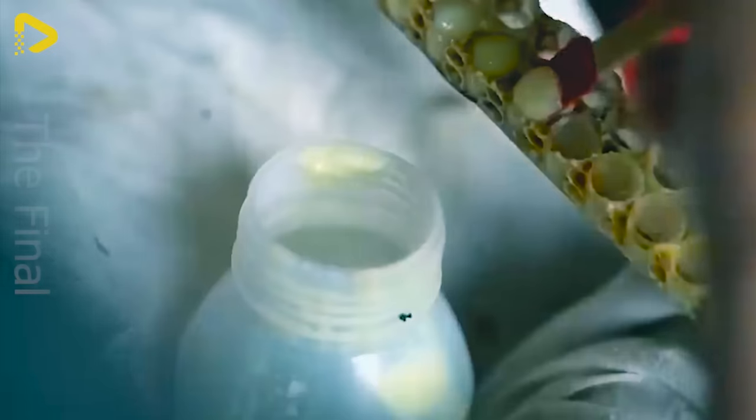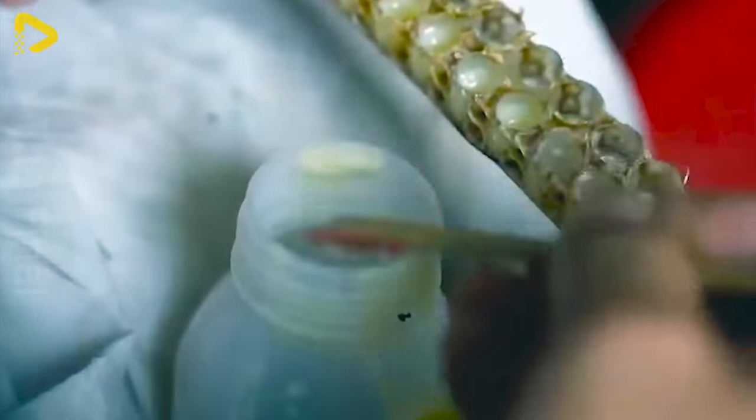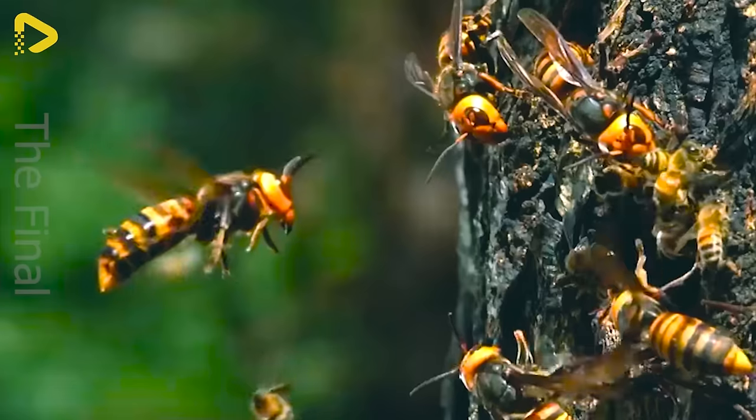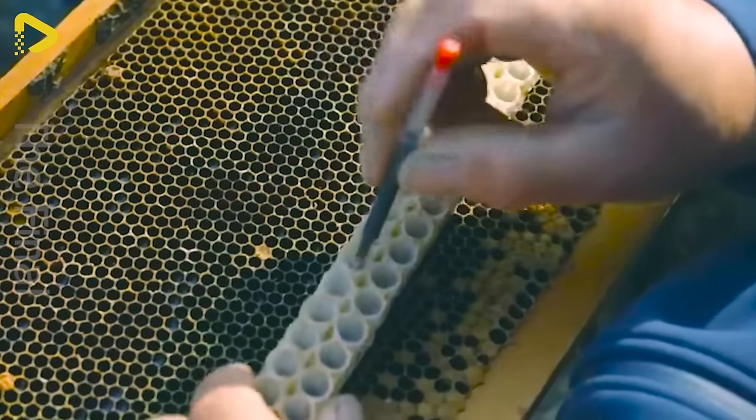The staggering price of royal jelly never fails to surprise anyone. A substance with such limited production, difficult harvesting, and hefty effort involved can indeed command such high value.